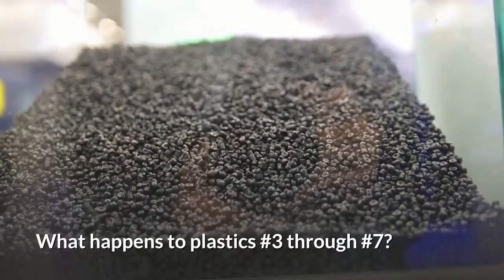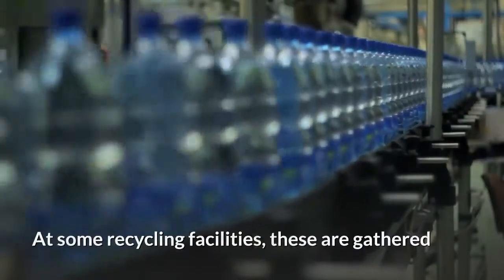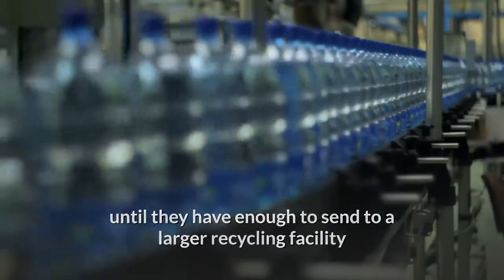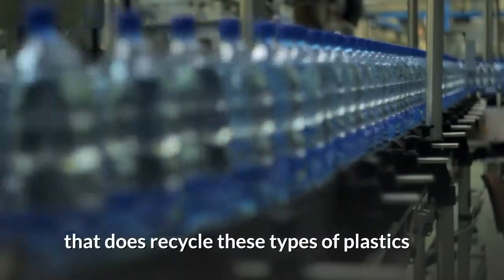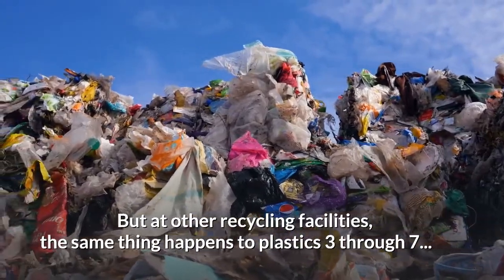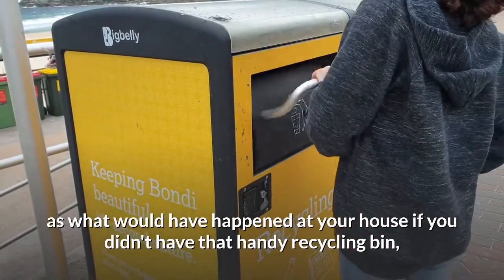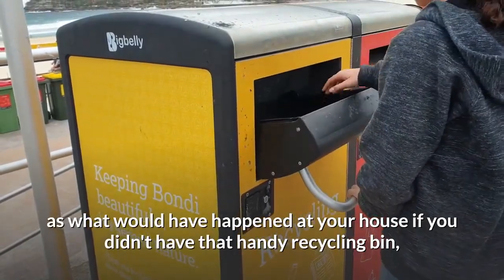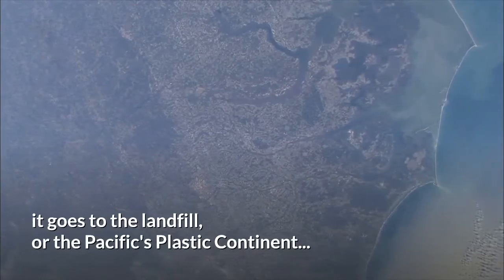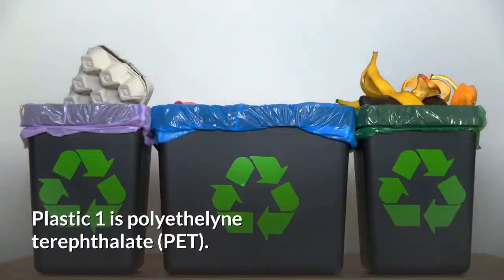What happens to plastics number three through number seven? At some recycling facilities, these are gathered until they have enough to send to a larger recycling facility that does recycle these types of plastics. But at other recycling facilities, the same thing happens to plastics three through seven as what would have happened at your house if you didn't have that handy recycling bin — it goes to the landfill, or the Pacific's plastic continent.